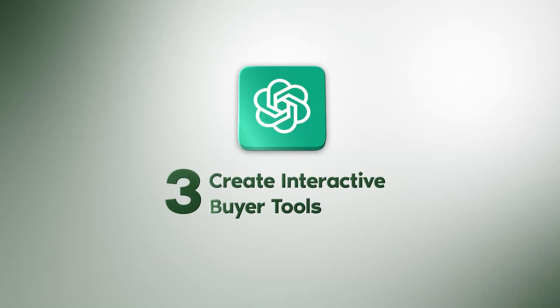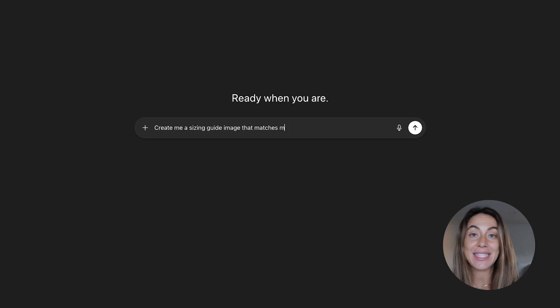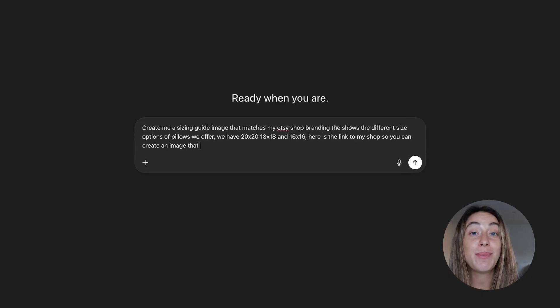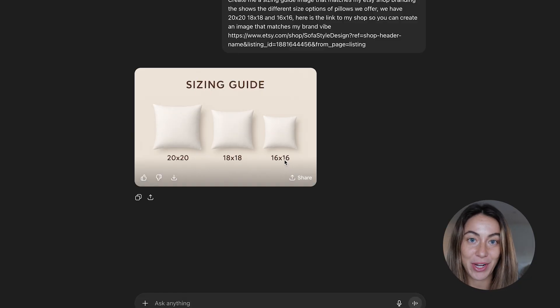Number three is create interactive buyer tools. If you want a size guide calculator or a 'which product is right for you' quiz, ChatGPT5 can code it for you, and it can even match your Etsy branding.